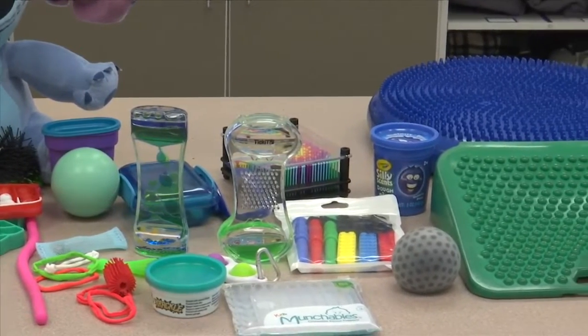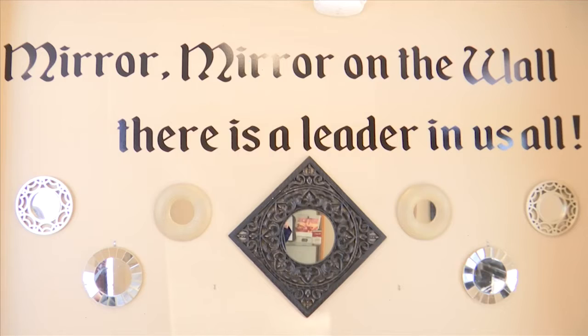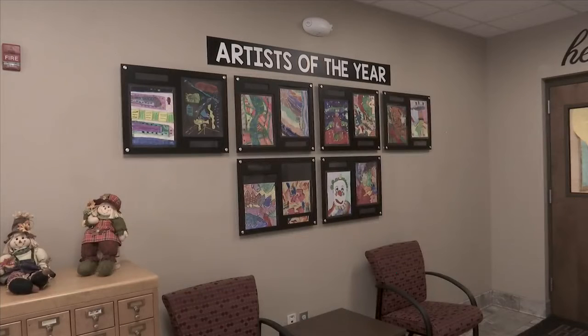She says helping students focus begins in the classroom. The teacher will come and tell me what they're struggling with. Sometimes if we can't figure it out, I'll go sit in the classroom and watch for a little bit and say, okay, it's a pencil issue or it's a chair issue or whatever it is. So it is a team effort and a lot of trial and error. When everyone is flexible with a student, Jordan says a successful environment is created.